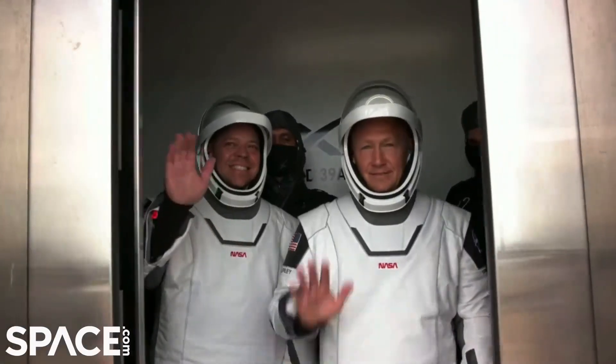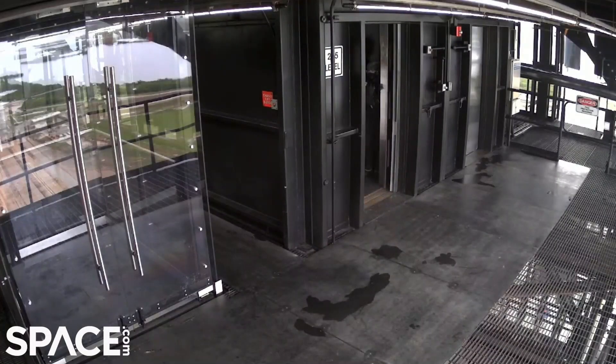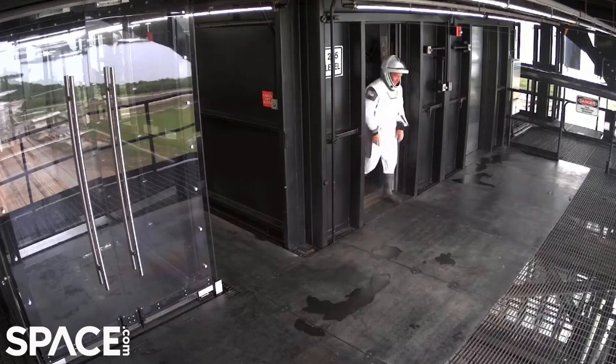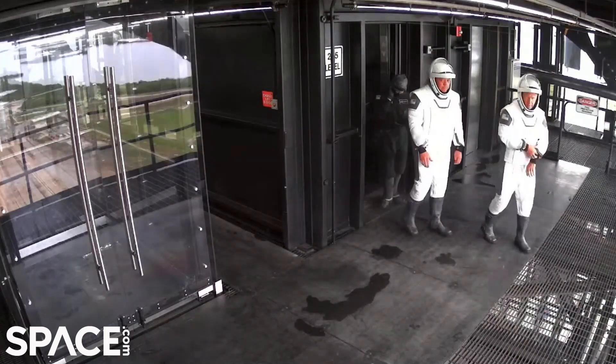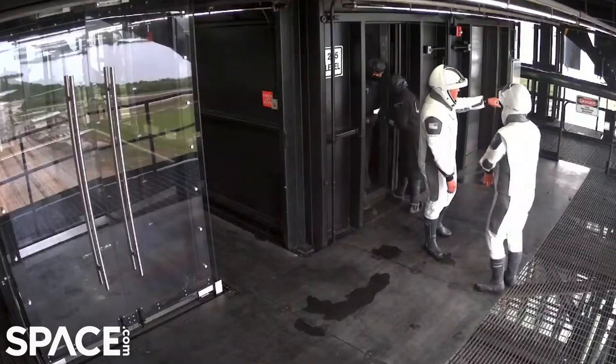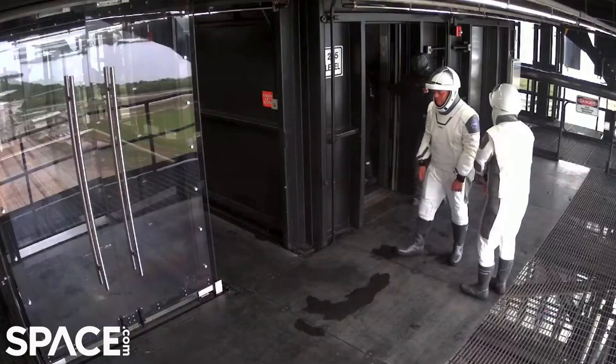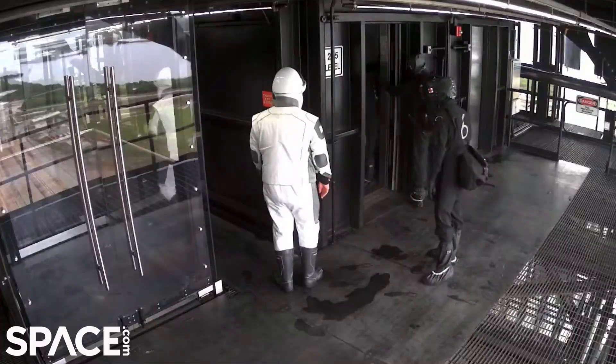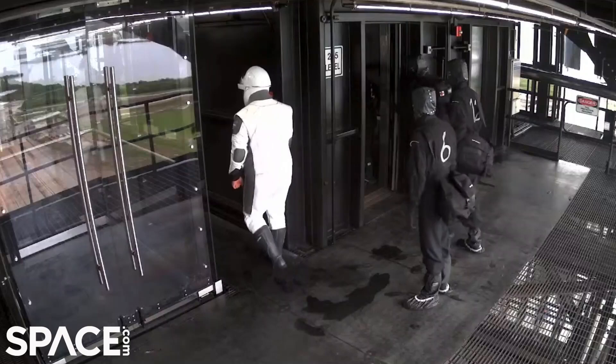This elevator is going to take them up to level 255 — not 255 floors, but 255 feet. The doors are opening. Here they come. It's a beautiful view up there too of all of the surroundings in Florida and this national wildlife retreat that we have here, but getting ready for the business at hand of getting in the rocket and heading to the cosmos.